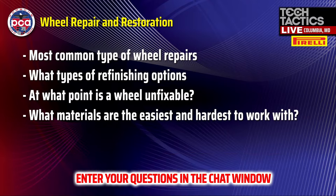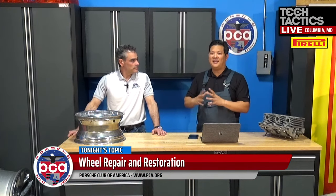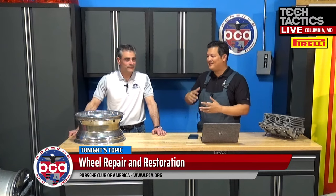We've got a schedule and agenda to follow. Tonight we're going to be talking about the common types of wheel repairs, the types of refinishing options, at what point is a wheel unfixable, and from the machinist and welding side, what's easy and what's hard to work with — and how that might affect the cost of the repair.